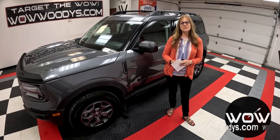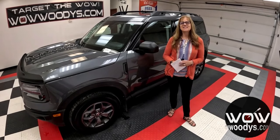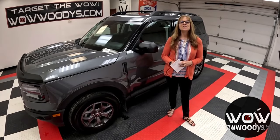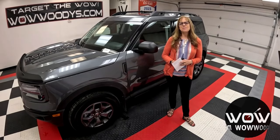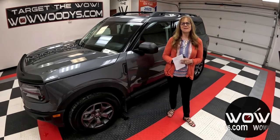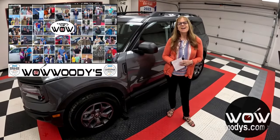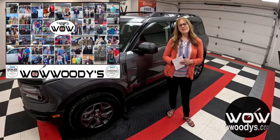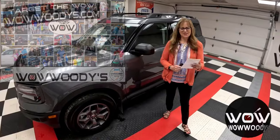Meet the 2022 Ford Bronco Sport Badlands 4x4. This isn't just any SUV — it's your gateway to the wild. Today we're diving deep into what makes this Bronco the ultimate companion for your untamed spirit. Hey friends, it's Sonia here at Woody's Automotive Group, the highest rated dealership in Middle America. You can learn why at over10000reviews.com.